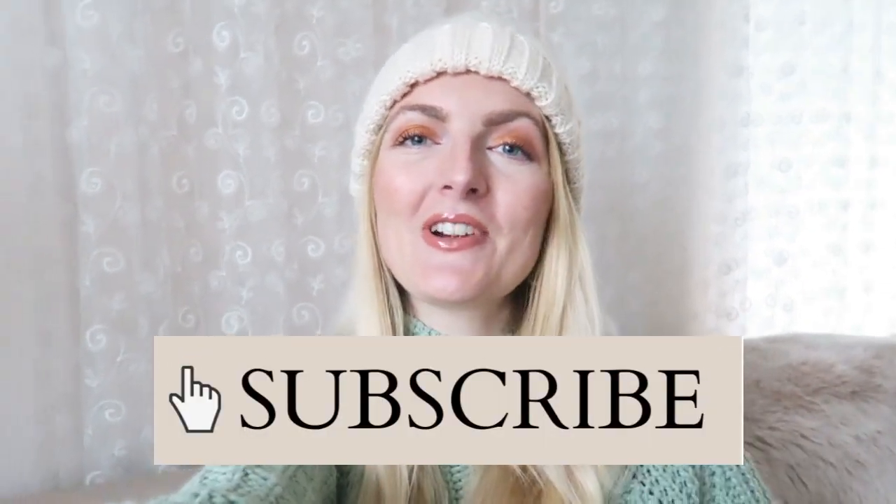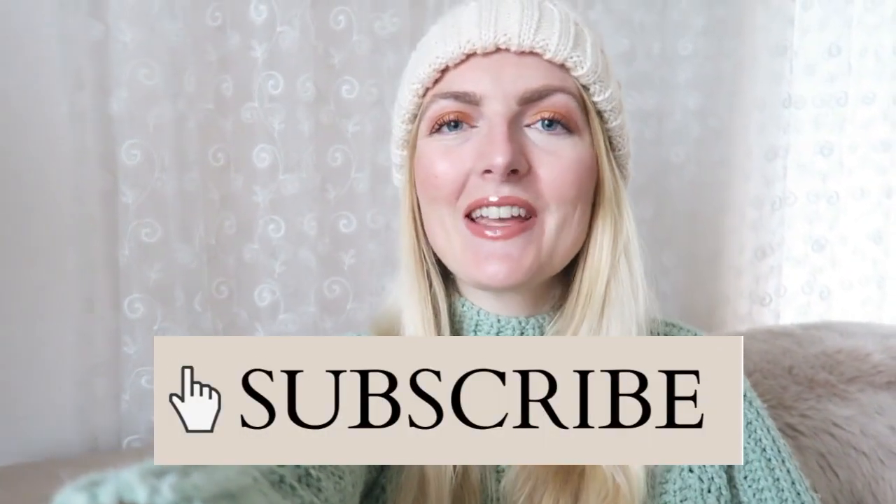If you are new here on my channel, don't forget to subscribe. I'm a Dutch girl living in Marmaris, Turkey, and I make a lot of beauty-related videos, lifestyle, fashion, and videos about Turkey. So if you like that, make sure you subscribe and now let's get started with the video.